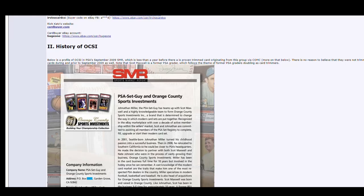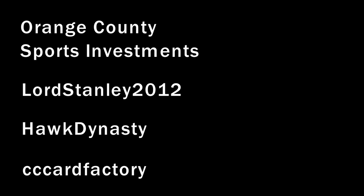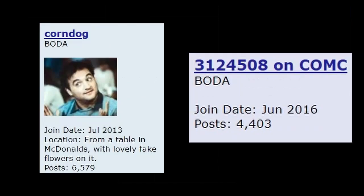This video adds other large-scale trimmers like Orange County Sports Investments, Lord Stanley 2012, Hawk Dynasty, and CC Card Factory, who are selling on PWCC as well as being top sellers on CheckOutMyCards.com. As before, all the credit for these discoveries goes to the folks at the Blowout Cards forum. This particular video focuses on the research of Corndog and 3124508 on ComC.